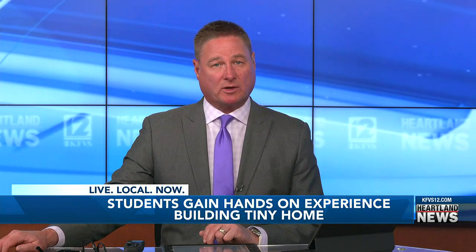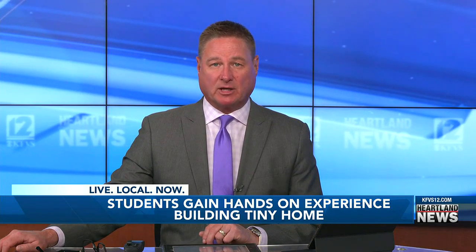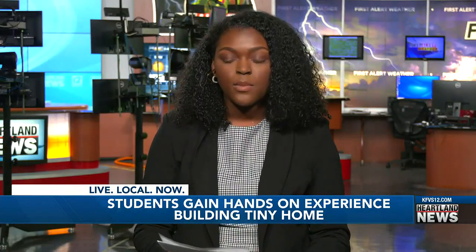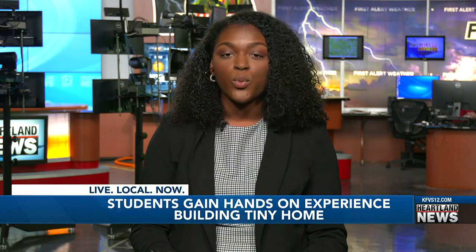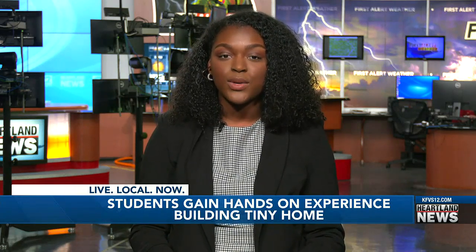About the hands-on experience for some high school students in Cape Girardeau at the Career and Technology Center — they're learning to build a tiny home from the ground up. Brianna Harris is live in the studio now to talk about the construction project. Building a tiny home is not only giving the students a real-world experience, but turning a construction site into a classroom.